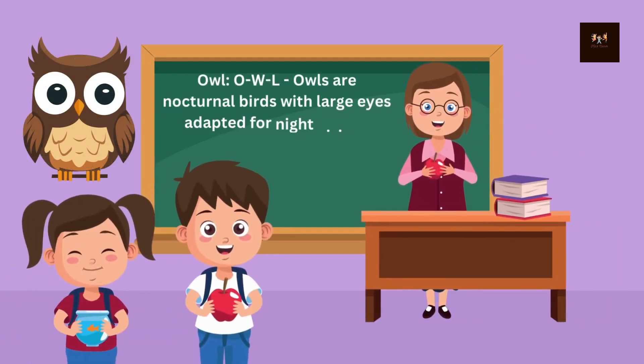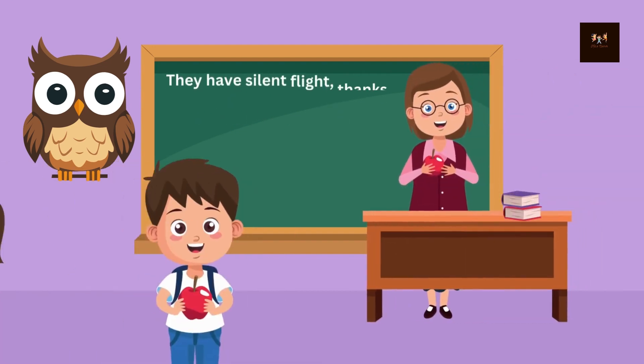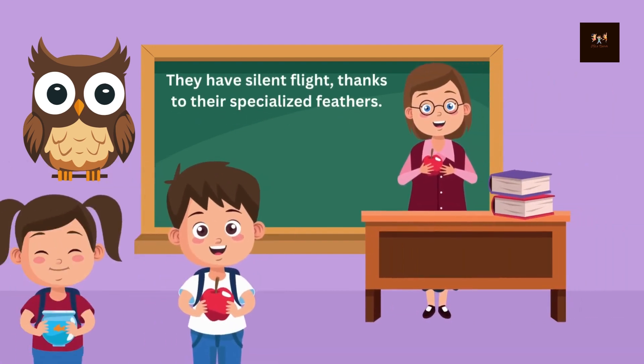Owl. O-W-L. Owls are nocturnal birds with large eyes adapted for night vision. They have silent flight, thanks to their specialized feathers.